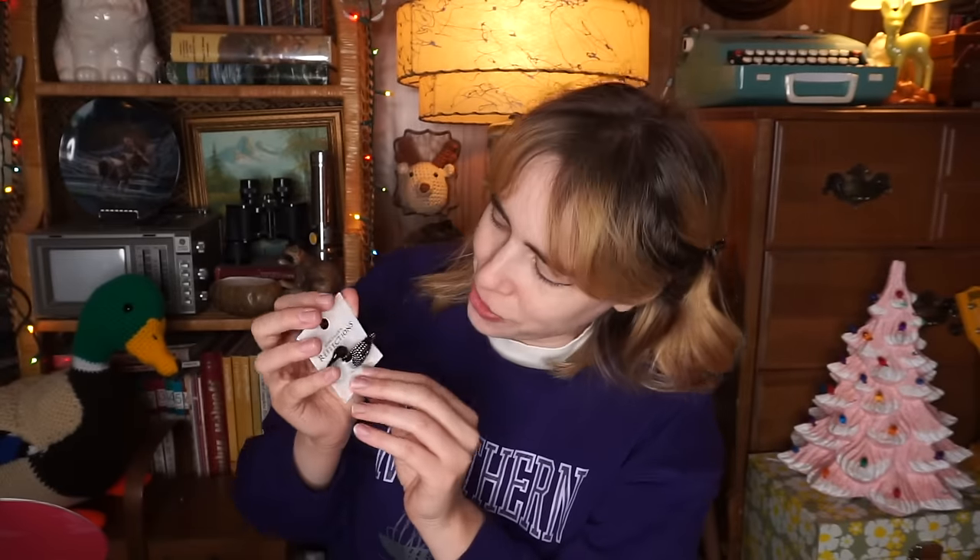Oh — a loon brooch! You know how much I'm obsessed with ducks and birds. If you've watched my last few videos, my sister even made me a little duck for my birthday — that's how much I love ducks, loons, and birds that sit in ponds. I think that's just a good description of the type of birds I like. But look at this cute little brooch, it's so adorable!